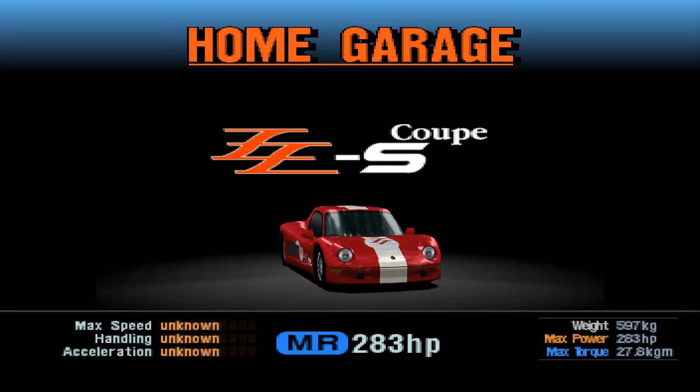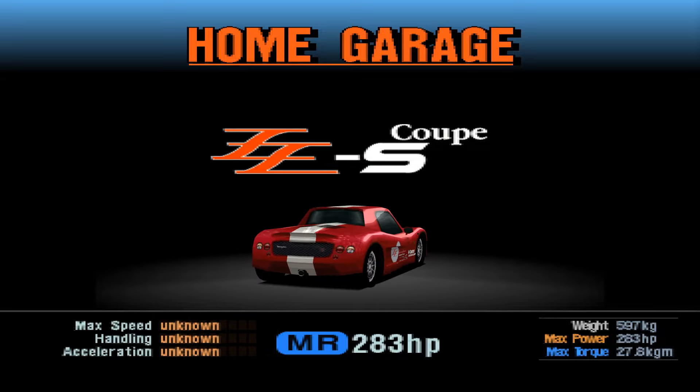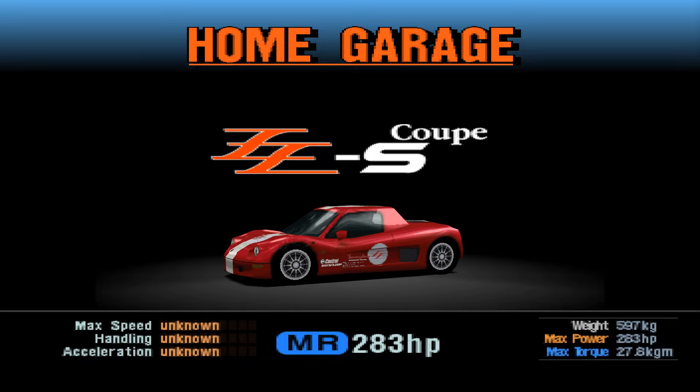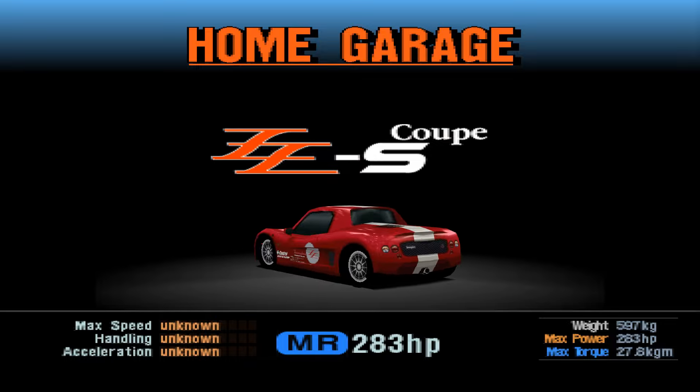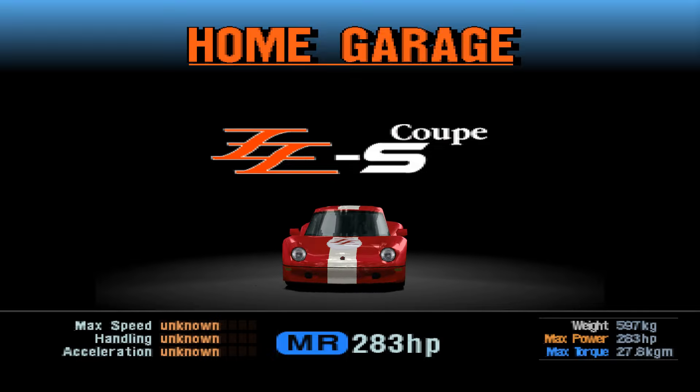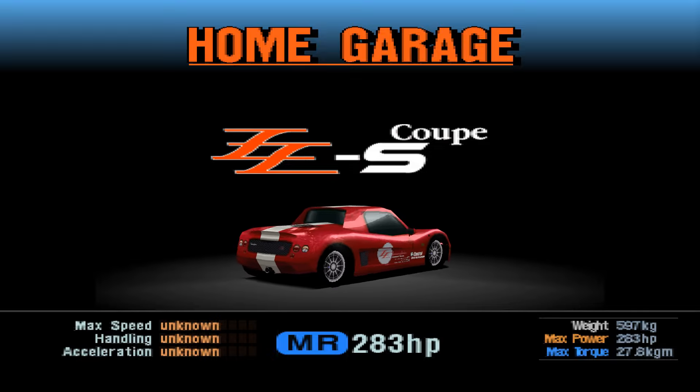A very cool car this. I'm hoping it's going to be better than its European equivalent, the Elise. Although this was actually designed before the Elise, which is interesting — and by ex-Lotus engineers, so there you go.